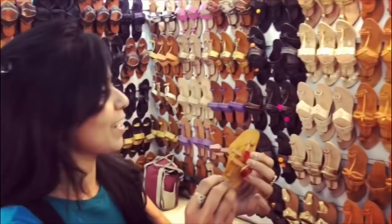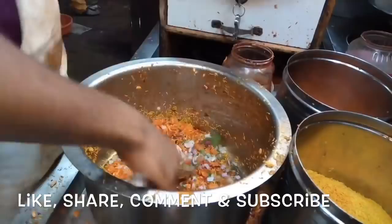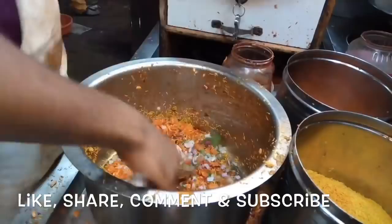This was all about today's video. If you want to go to Kolhapur, please do visit this market. Thanks for watching — take care, bye! We'll see you next time.